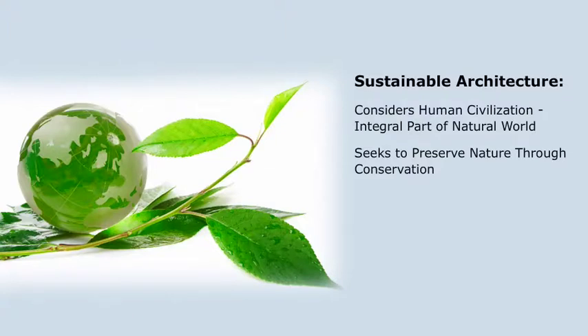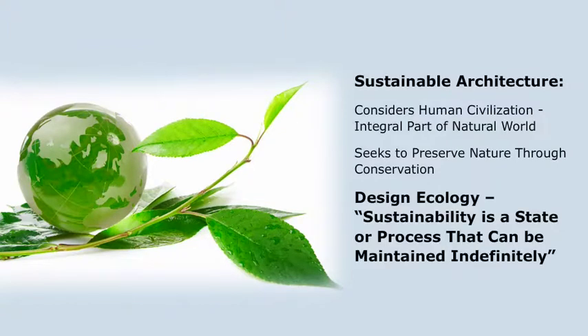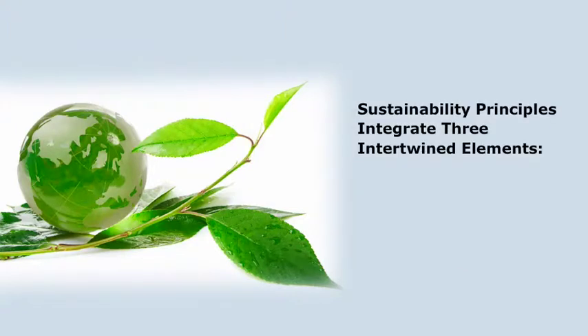According to Design Ecology, a project sponsored by Chicago's International Interior Design Association and Collins & Aikman Floor Coverings, sustainability is a state or process that can be maintained indefinitely. The principles of sustainability integrate three closely intertwined elements – the environment, the economy, and the social system – into a system that can be maintained in a healthy state indefinitely.